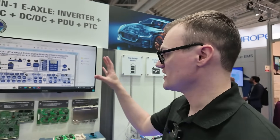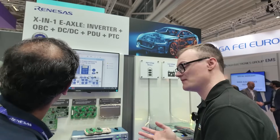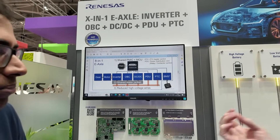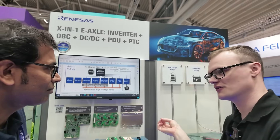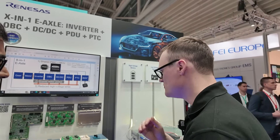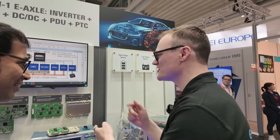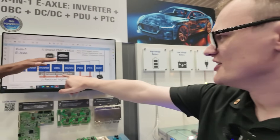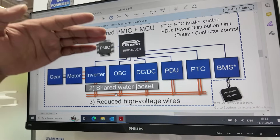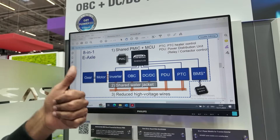By combining everything into one MCU you're reducing the total number of components, and by doing that you're improving reliability — in the sense that you have fewer failure points that could potentially go wrong. And what you're also doing is reducing the number of parts, which means lower cost.